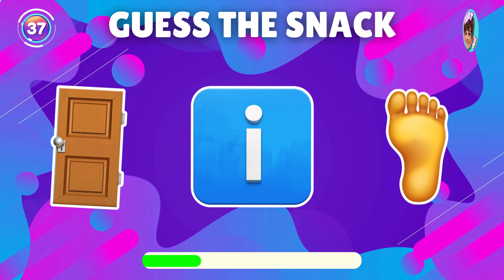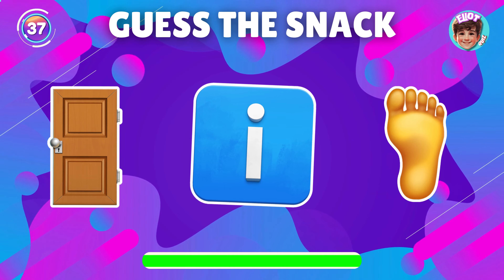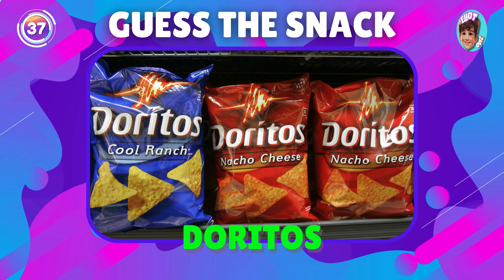What snack is shown in this emoji? Excellent, it's Doritos.